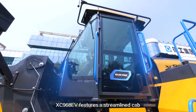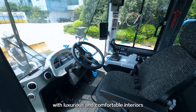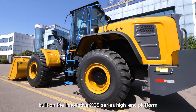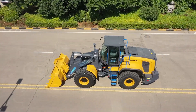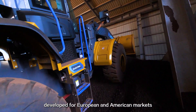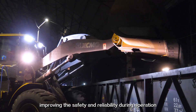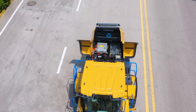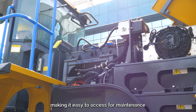The XC-968EV features a streamlined cab with luxurious and comfortable interiors, built on the innovative XC-9 Series high-end platform developed for European and American markets, improving safety and reliability during operation. The machine also has a flip-up hood, making it easy to access for maintenance.